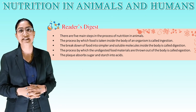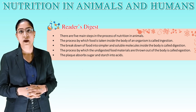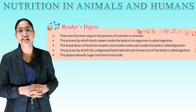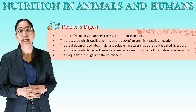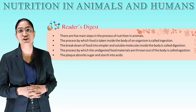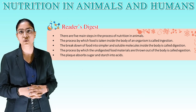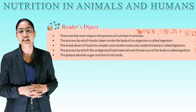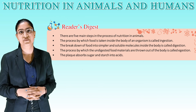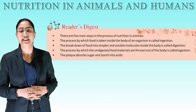Quick revision: there are five main steps in the process of nutrition in animals. The process by which food is taken inside the body is called ingestion. The breakdown of food into simpler and soluble molecules is called digestion. The process by which undigested food materials are thrown out of the body is called egestion. Plaque absorbs sugar and starch into acids. We have completed this chapter. Thank you, bye-bye.